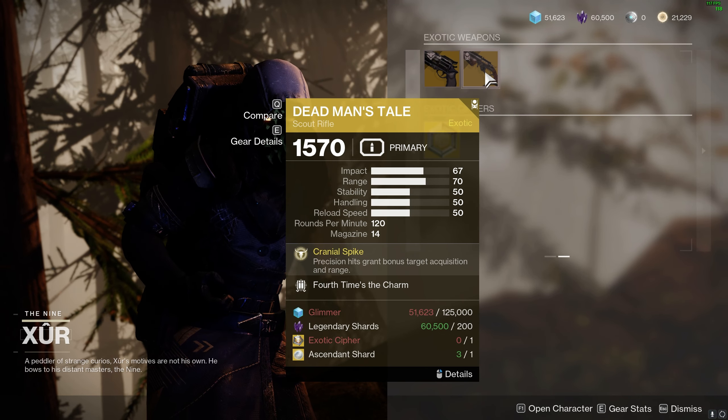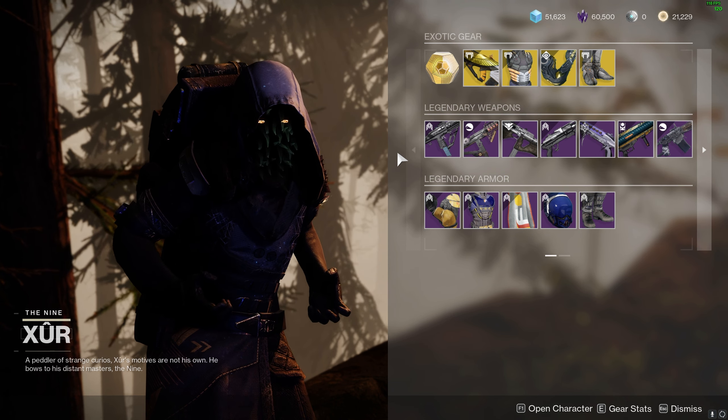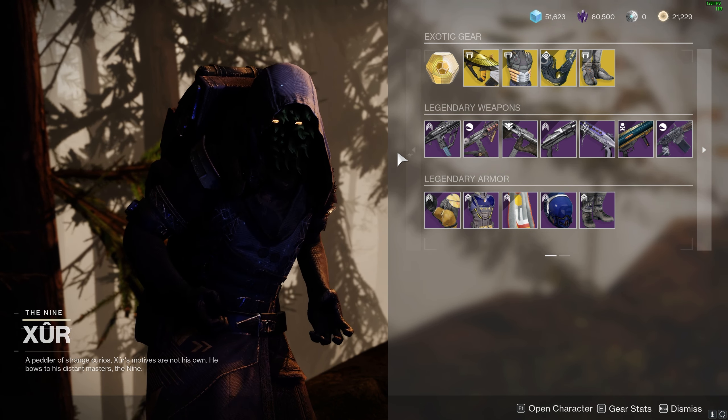Hawkmoon has Hipfire Grip. Deadman's Tale — fourth time's a charm. Don't forget to like, subscribe, and follow us for more Destiny 2 content.